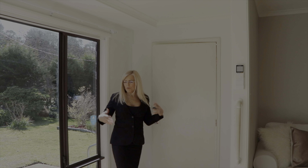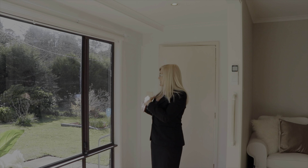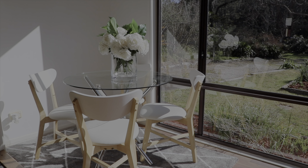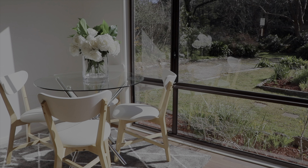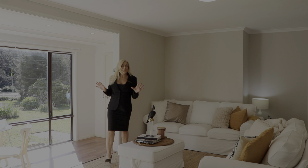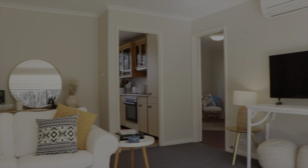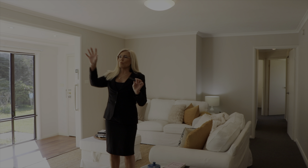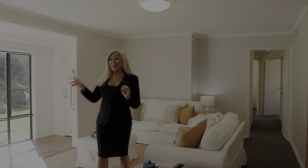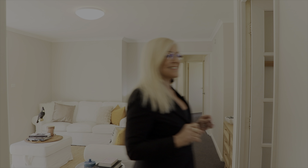Upon entering the home you've got this lovely floor to ceiling glass, lots of light. We can currently set this up as a dining room and then into this beautiful lounge room. This is a terrific living room — lovely neutral color palette, brand new carpet, great split system air conditioner and flued gas heater — and then it goes through into the kitchen.